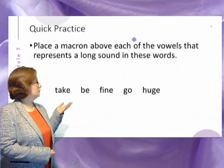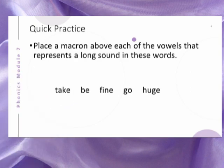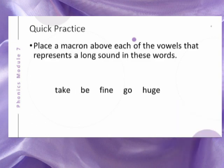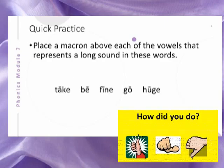Let's do a quick practice. Place the macron above each of the vowels that represents a long sound in these words. Here are your answers. Did you get them correct?